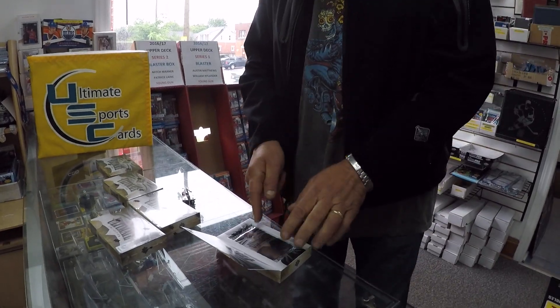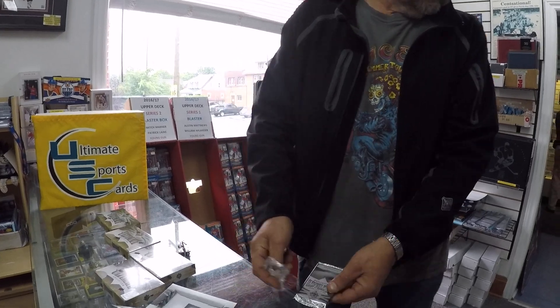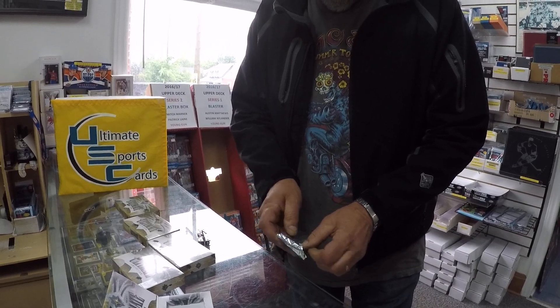So here we go, guys. He's opening it right now. You're at Ultimate Sports Cards in North Bay, and there's only four cards in a pack. So hopefully George hits something good today.